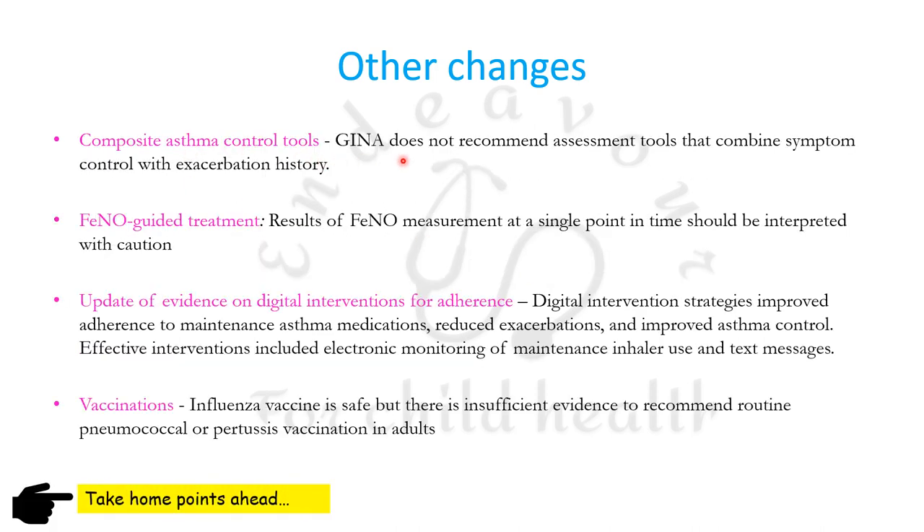GINA does not recommend composite asthma control tools that combine symptom control with exacerbation history, and results should be interpreted cautiously. Digital interventions should be used for promoting adherence, especially in adolescents. Influenza vaccine is considered safe, but there is insufficient evidence to recommend routine pneumococcal or pertussis vaccination especially in adults with asthma.